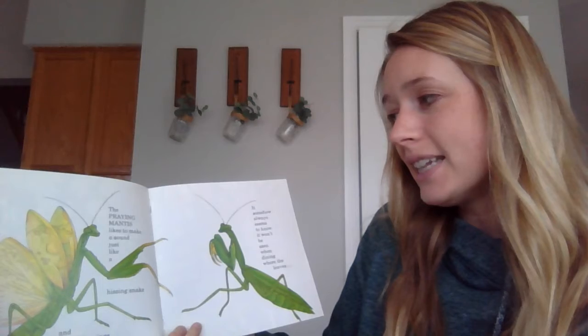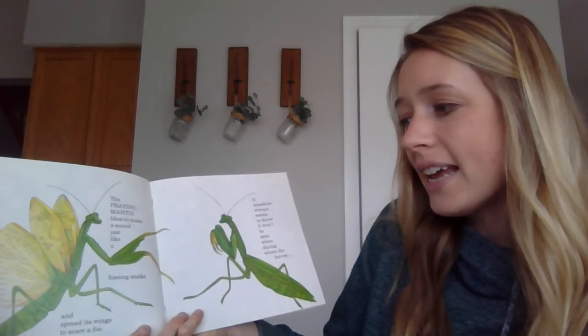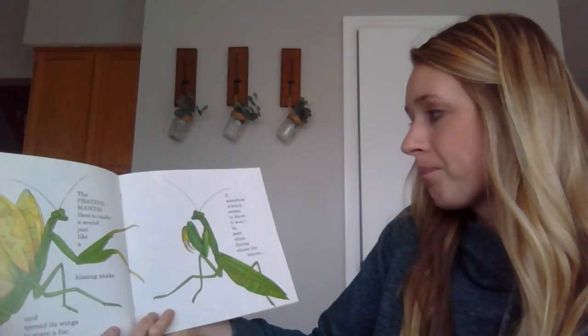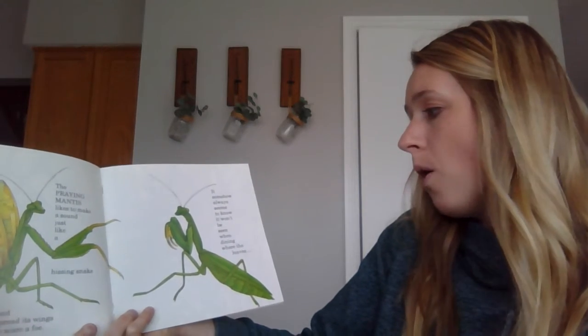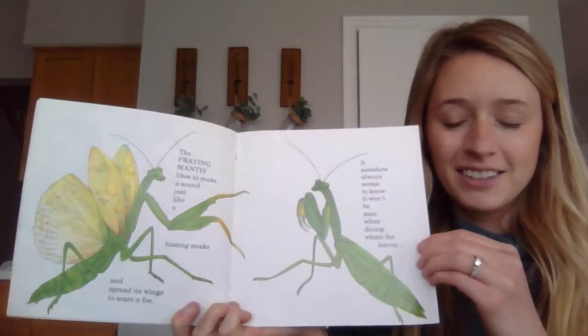The praying mantis likes to make a sound just like a hissing snake and spreads its wings to scare a foe. It somehow always seems to know it won't be seen when dining where the leaves are green.